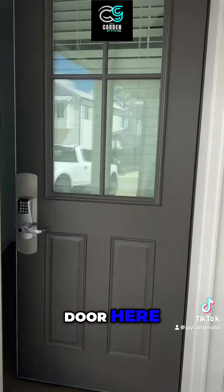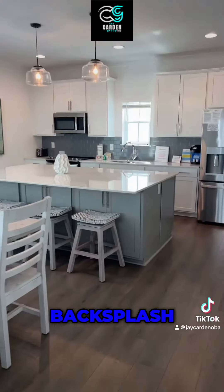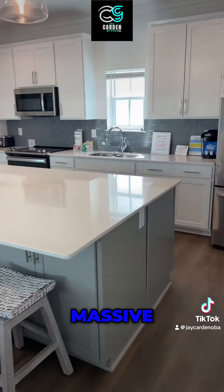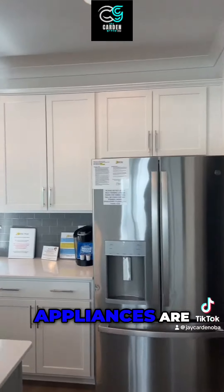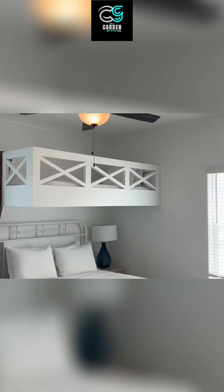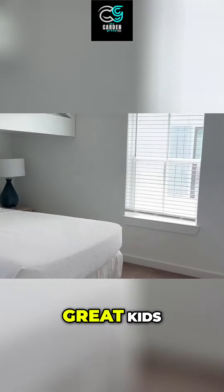Coming in the front door, this unit is fully furnished with a gray backsplash and gray cabinetry on the island. This is a massive island and all the appliances are stainless.